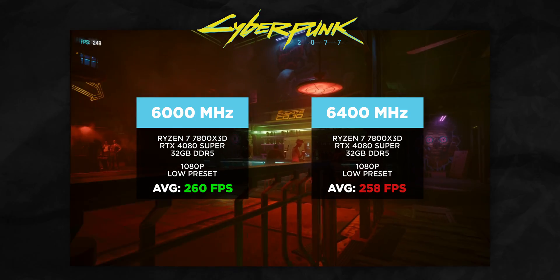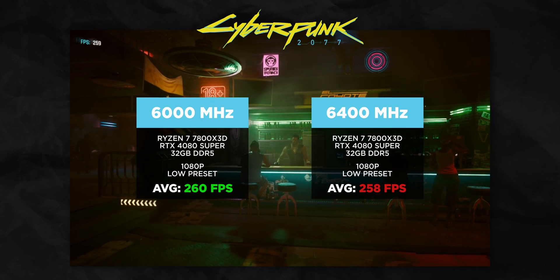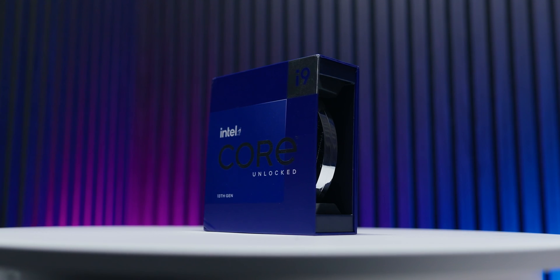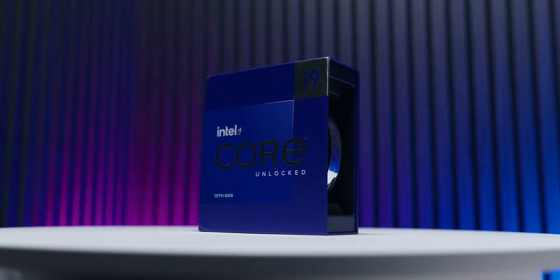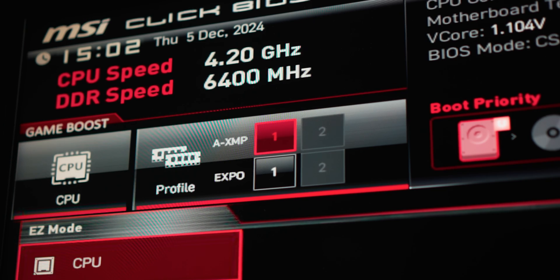Why does this happen and why does it matter? AMD AM5 processors don't like going over 6,000 MHz RAM. If you do, they'll half the speed and you'll see a UCLK ratio of 1 to 2. We really need a 1 to 1 ratio for the best latency. Intel CPUs don't have a UCLK to speak of, so you don't need to worry about this. You can just grab the fastest RAM from your motherboard's QVL list, turn on XMP, and you're good to go.